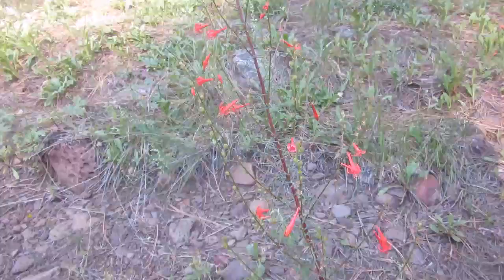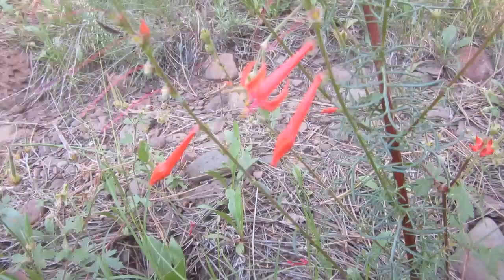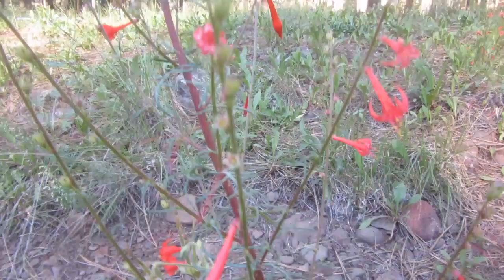Skyrocket gilia looks like it's just about done blooming for the year. You'll get your photograph of the leaves down there — nice, divided, beautiful trumpet-shaped flowers. It's actually in the phlox family, and it's a biennial.